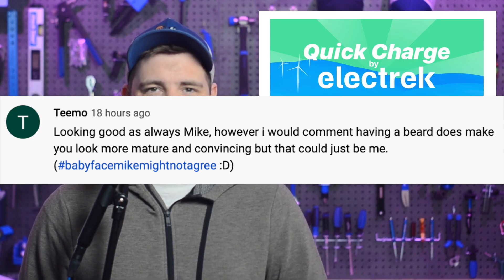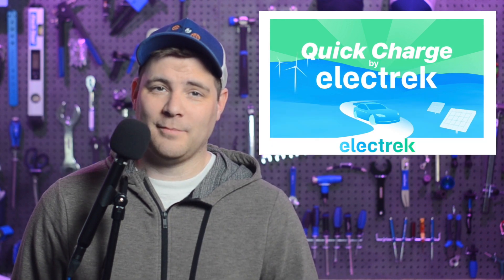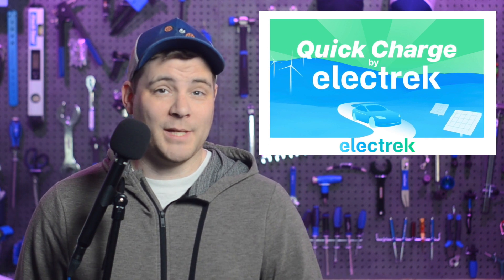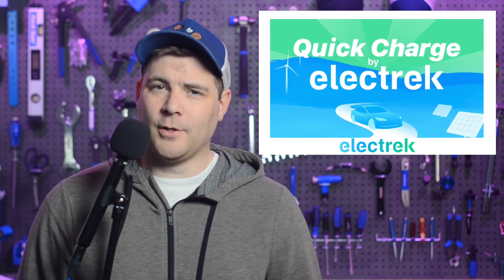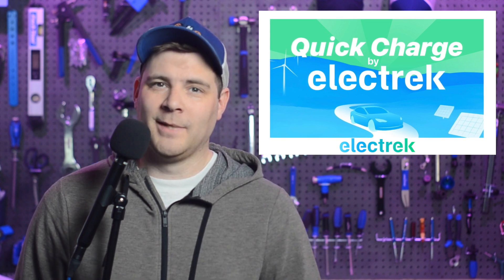In today's community comment, Timo says: 'Looking good as always, Mike. However, I would comment having a beard does make you look more mature and convincing, but that could just be me.' I don't know, Timo — my views have tanked since the shave, so maybe you're not the only one. I think it might be in my best interest to get the beard back. But I've got a question for all the viewers out there: how old do you think I look with and without the beard? Thanks for watching Quick Charge by Electrek. We also have an audio version on your favorite podcast player. I'm Mikey G, and I hope you have a great day.